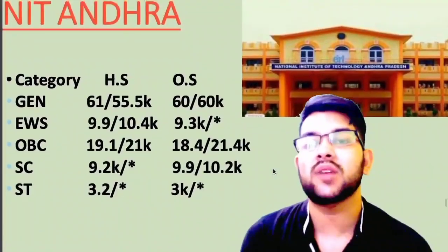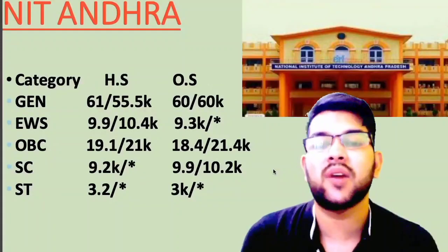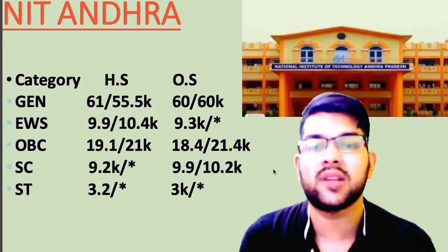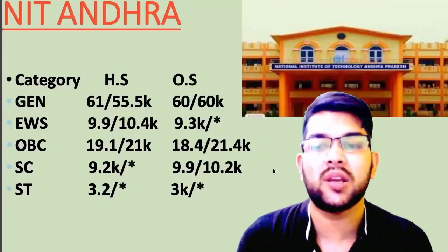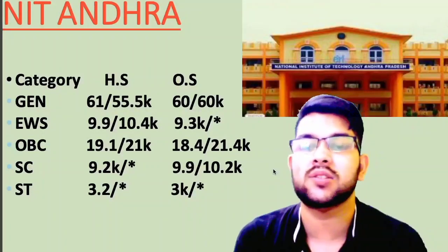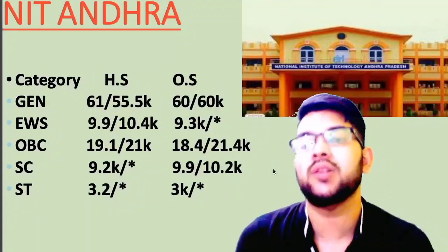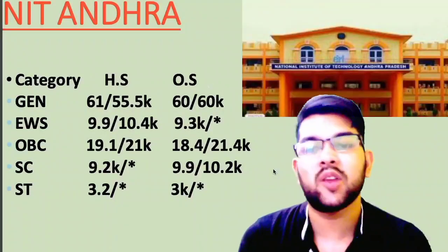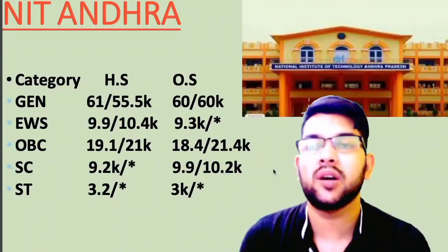Now let's talk about NIT Andhra Pradesh. Here is the information for other state — for home state you can check side-wise. Female cutoff is after the slash. For general: 60 thousand; EWS: 9.3 thousand; OBC: 18.4 thousand; SC: 9.9 thousand; ST: 3 thousand. For female you can check after the slash, and for home state it is written side-wise. Wherever you find a star mark, that means that category is not reserved in that particular NIT.